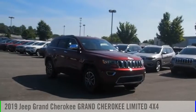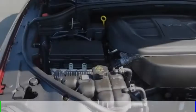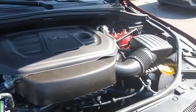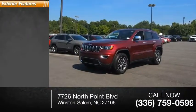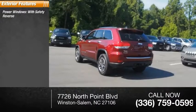Come test drive the 2019 Grand Cherokee. This vehicle is powered by a four-wheel drive six-cylinder 3.6 liter engine, and has less than 100 miles. Here are some of this vehicle's great options: power windows with safety reverse, hill descent control.